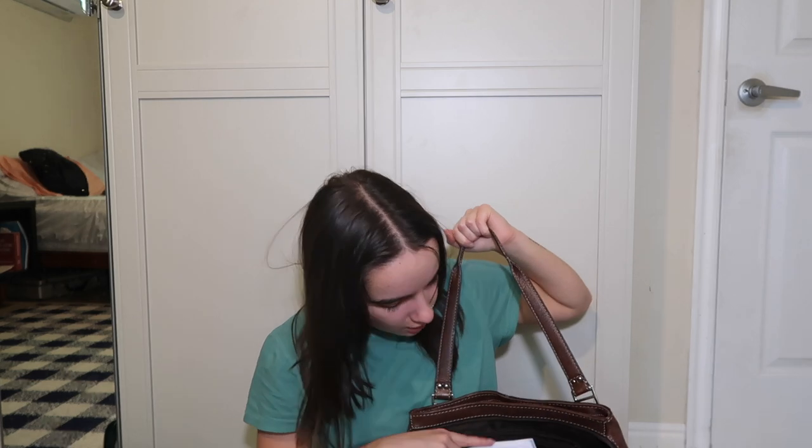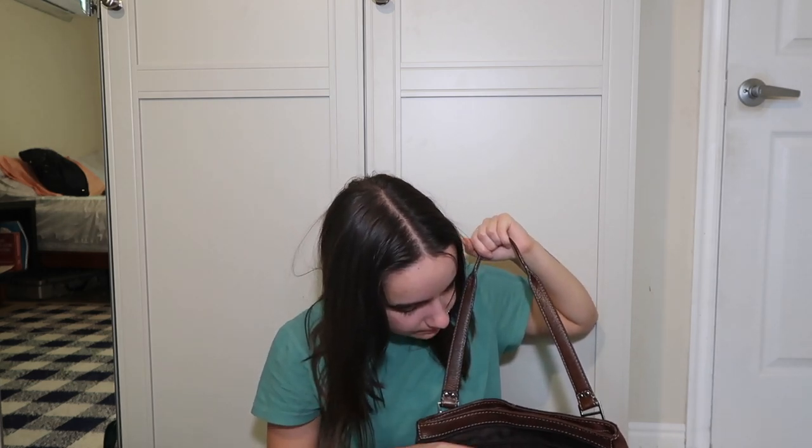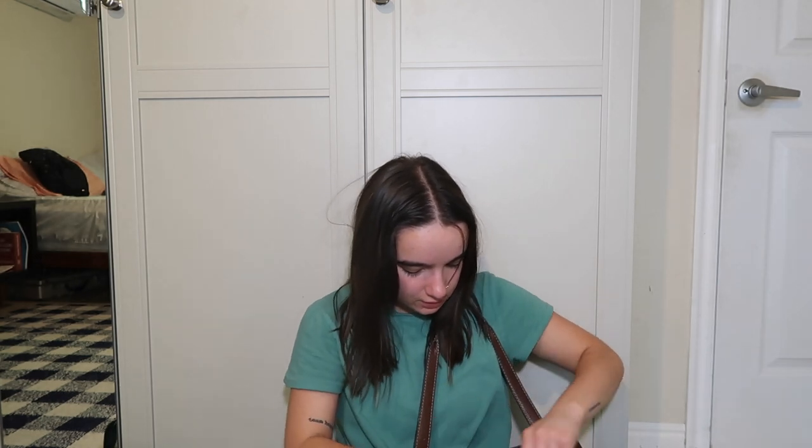Next is my thrifted baby — you guys already know her, you've seen her in this video. There's a lot of stuff in here because I used her a lot. Not too much more to say since you've already seen her.